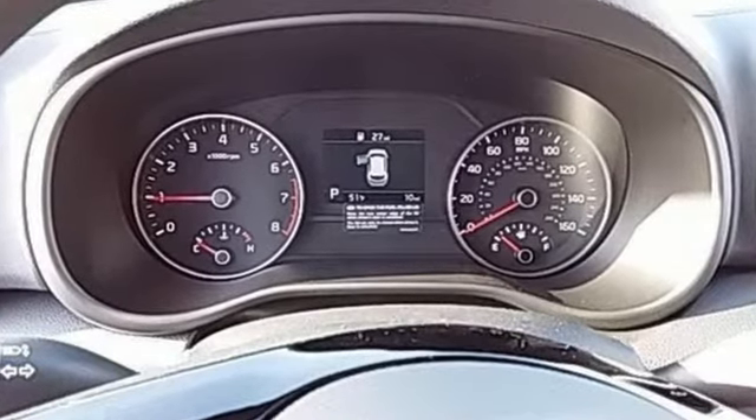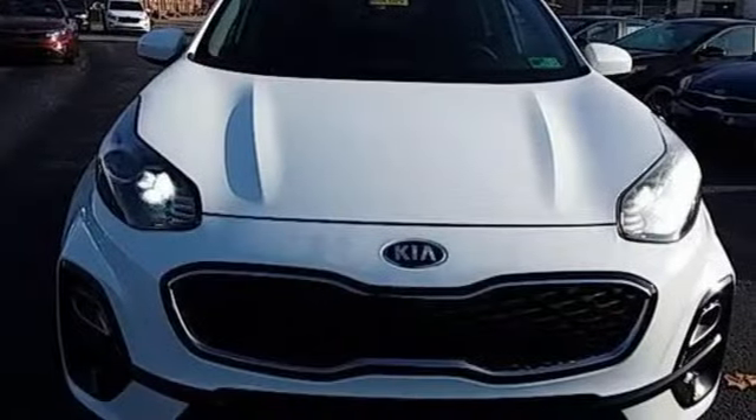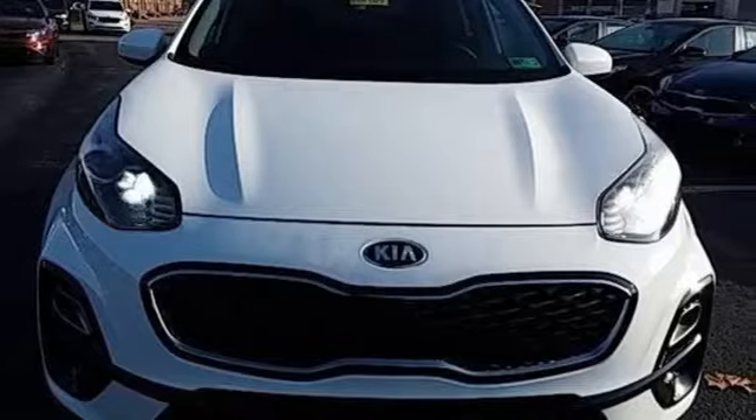Car and Driver calls it a macho-looking SUV with a suspension to match. Step into a Kia and be surprised. Hurry in today and see it for yourself.